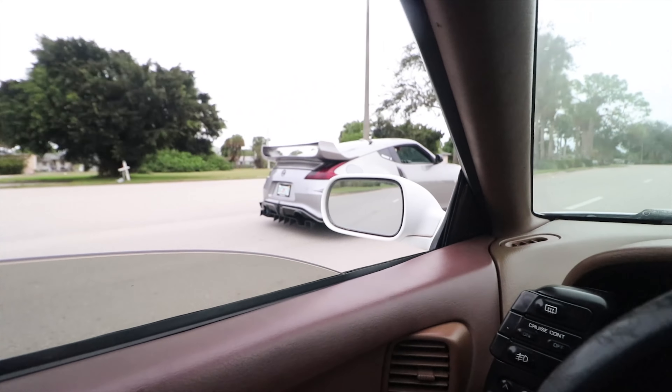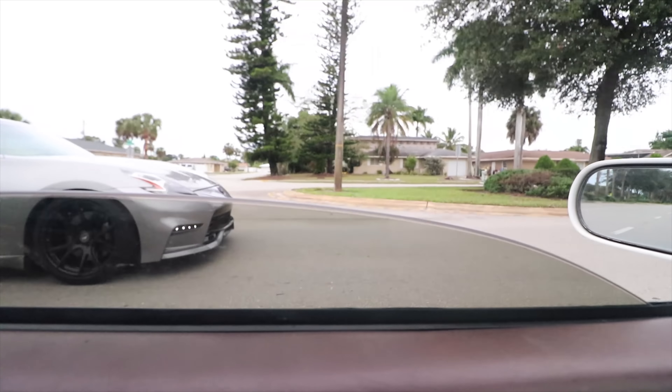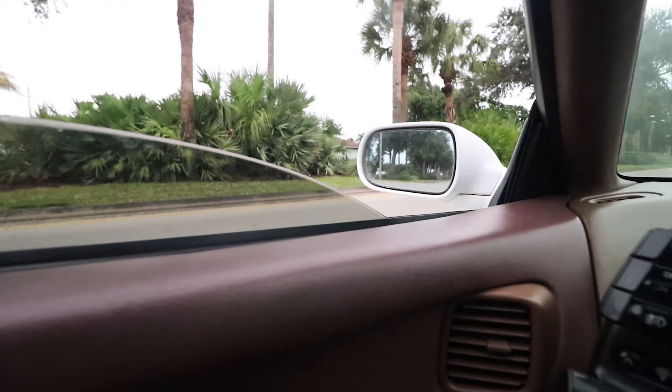Oh, she looks so good. Let's get to the review.